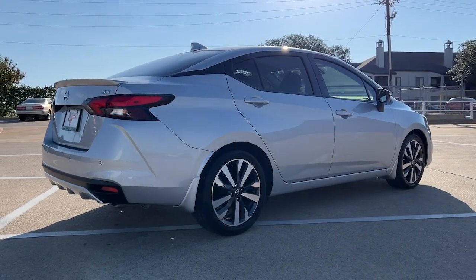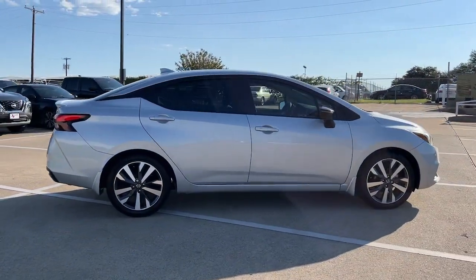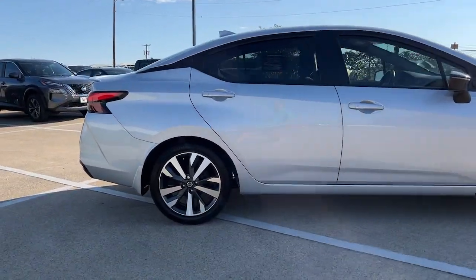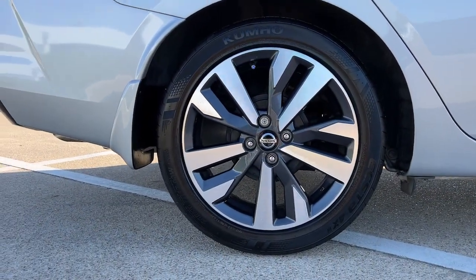All you need to do is relax and enjoy the ride. These are just some of the great options this vehicle comes with: keyless entry, satellite radio, fog lamps, blind spot monitor, aluminum wheels, and electronic stability control.